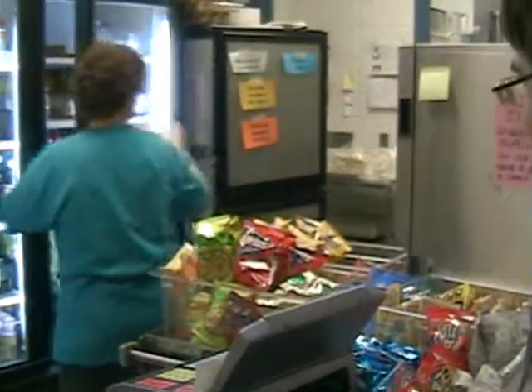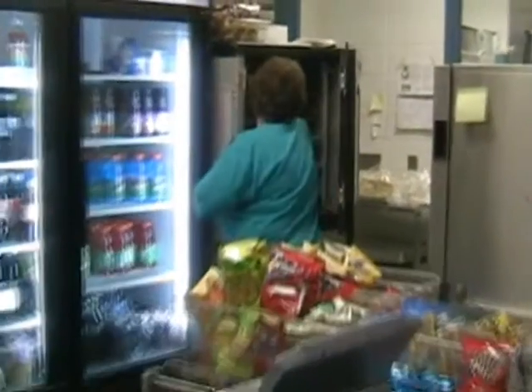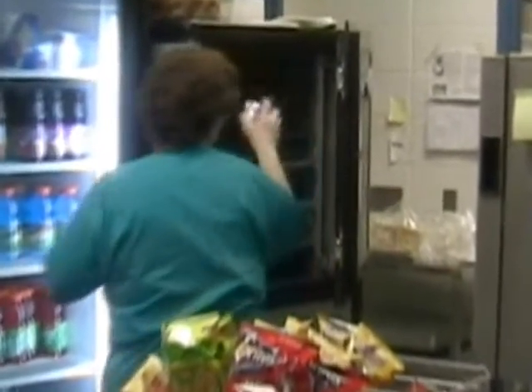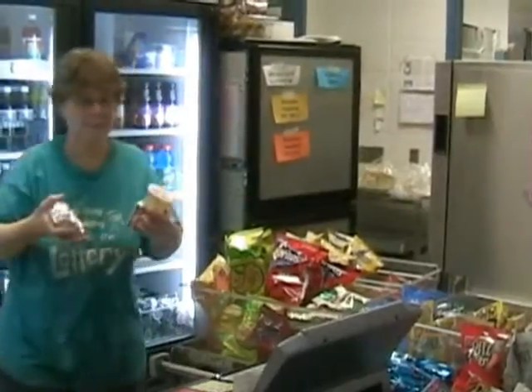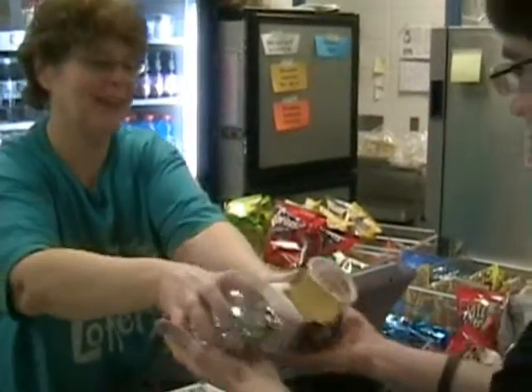Can I get a breakfast sandwich? Thank you.